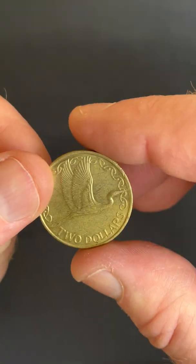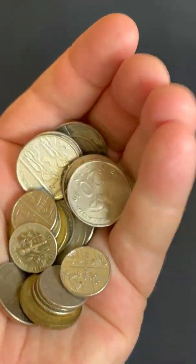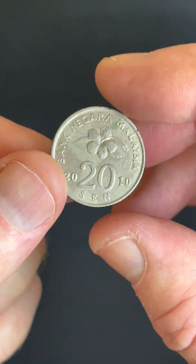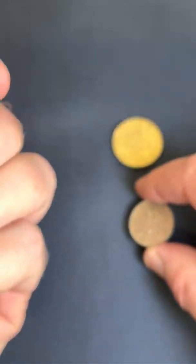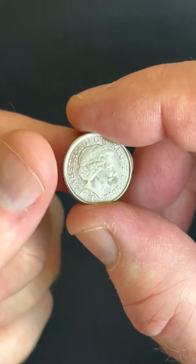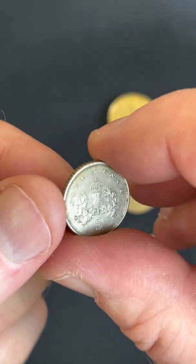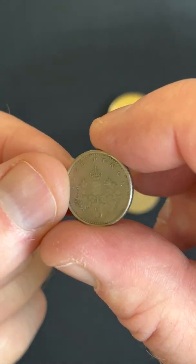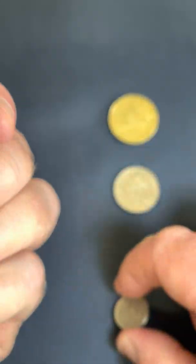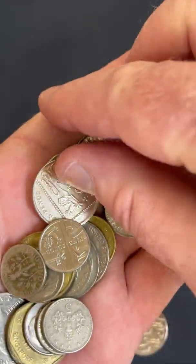This one's a New Zealand two dollar coin — that's pretty cool, 2014. I like it. This one looks like maybe a Malaysian coin, 20 cent. Cool. A bit of a UK coin, five pence — what is this one? 2012. Okay, another UK coin, five pence from 2002.